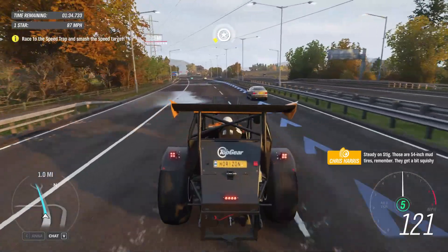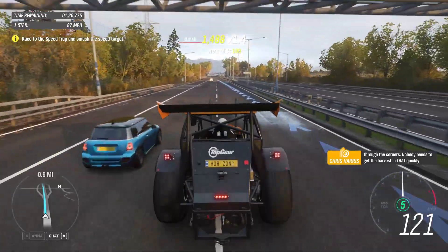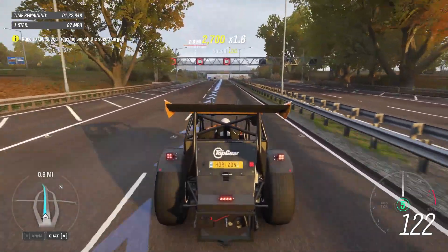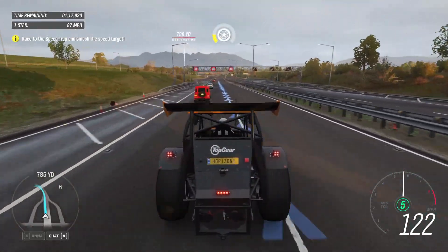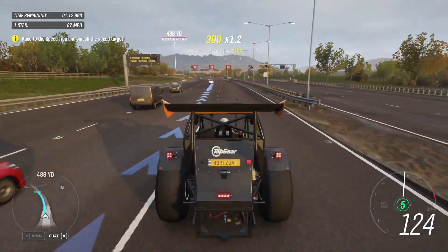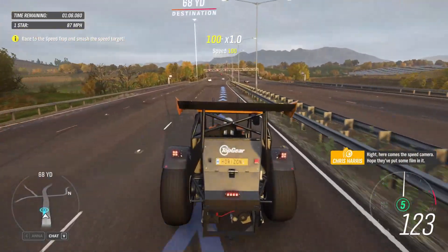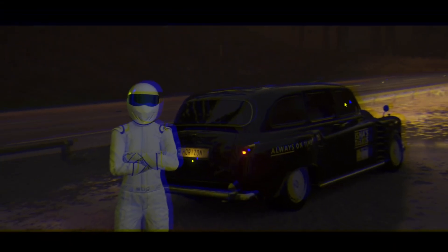Steady on, Stig. Those are 54-inch mud tyres, remember? They get a bit squishy through the corners. Nobody needs to get the harvest in that quickly. Here comes the speed camera — hope they've put some film in it. Whoa! Have you ever seen anything like it? That's a new tractor speed record!